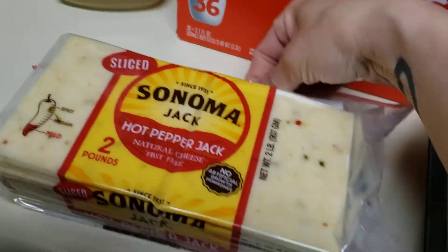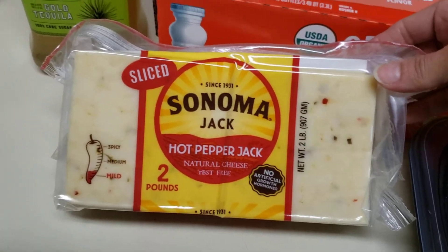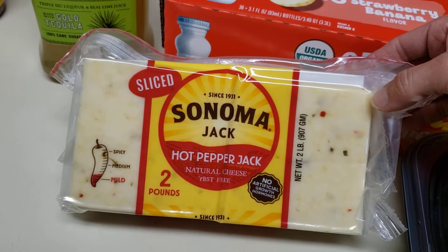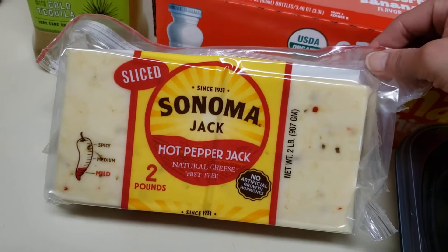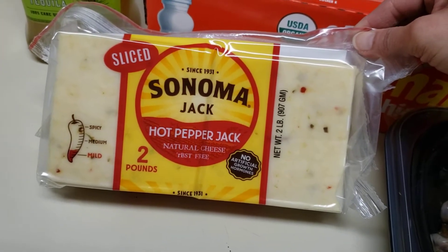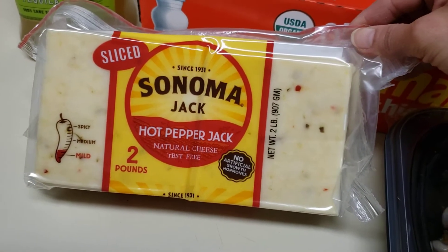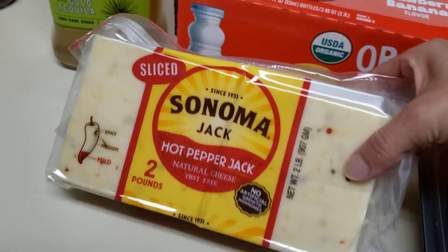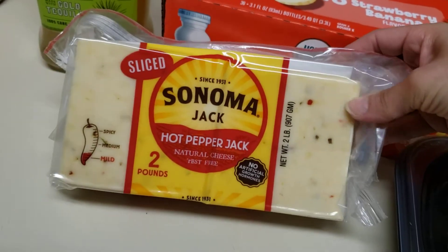Repurchase — I bought this last time I went to Costco. It is the Sliced Sonoma Jack Hot Pepper Jack. This stuff is awesome. I made quesadillas last time with this and it just melts so good. It is obviously delicious if you like pepper jack cheese. It's also not bad in price — it's two pounds and I want to say it's like $7.99. And it's already sliced.